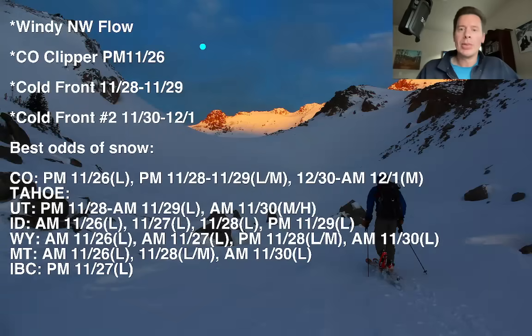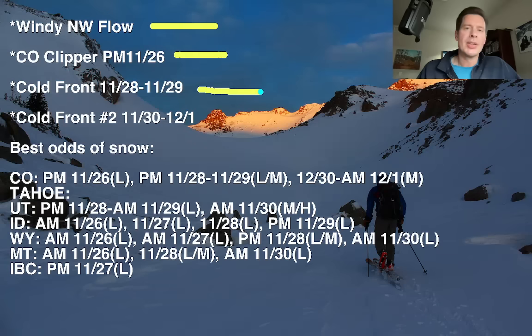Alright, here are my bullet points — here's what I'm looking at. We've got this windy northwest flow and a clipper coming through Colorado. Looks like this afternoon, maybe a dusting in the central to northern mountains. Now a larger cold front is due in November 28 into 29 across a lot of the Rockies, and then it's followed quickly by another cold front, November 30 into December 1. The positive thing about both of these is that they'll usher in colder air. Thankfully things have cooled down in many cases, but we still need to knock it down another notch in some of these locations. These will bring a little better chance of snow in colder air.